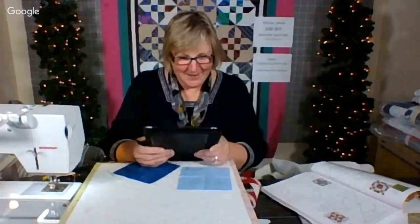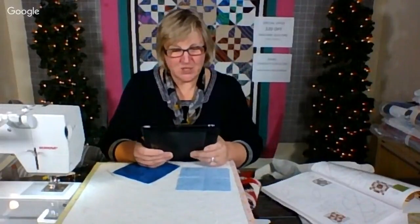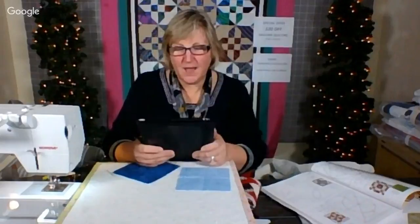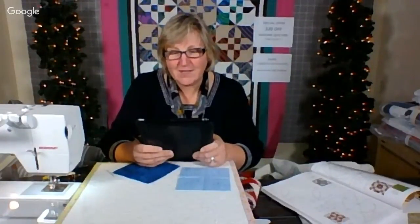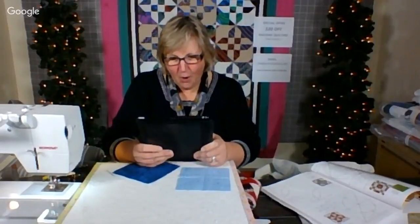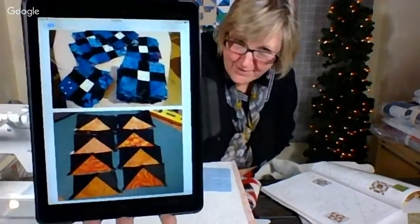Carol in Yorkshire, England, is working on Ringo Lake. She finished the nine patches for clue one of the mystery, and tonight she's working on the flying geese units needed for clue two — she only needs 200! She has cut out loads of triangles and finished about 25 units. As usual, her colors pop and she has great contrast — those are stunning. I already know that's going to be a great quilt. I love the pumpkins!